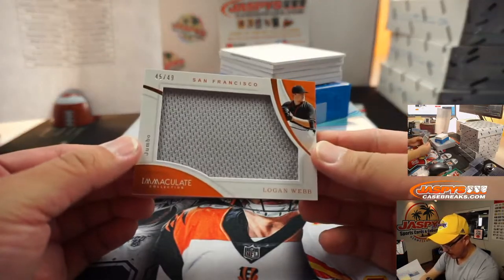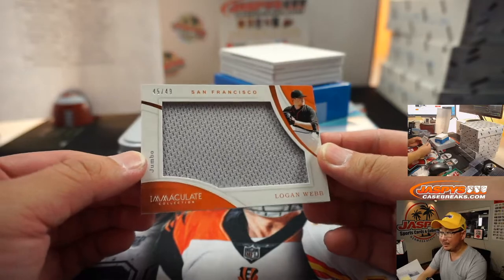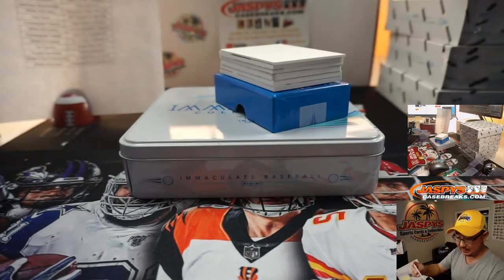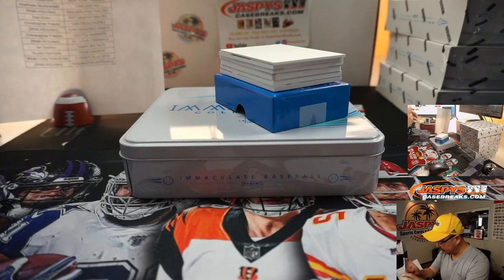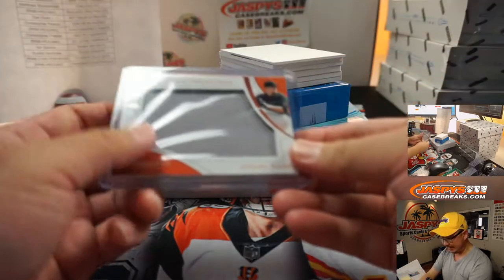We've got Logan Webb, Jumbo Relic, 45 out of 49 for the Giants. Giants are a number block team, part of that Houston group. San Francisco 5 is going to be Matt Stubblefield.